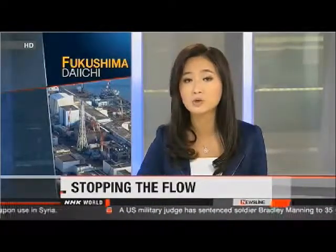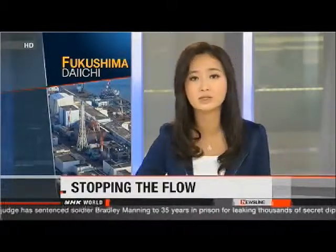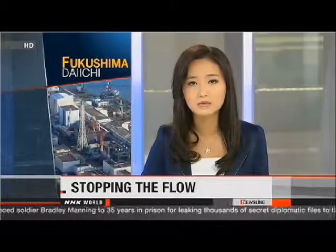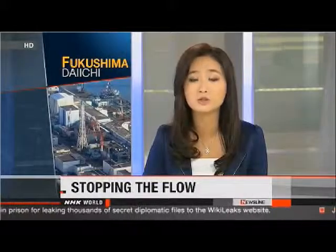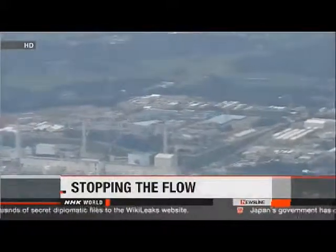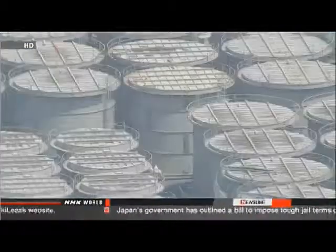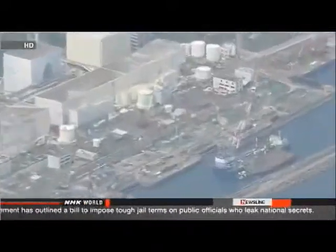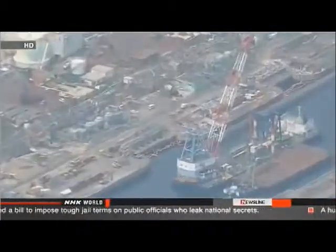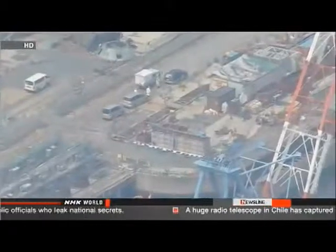Crews at the plant have been struggling to deal with contaminated water elsewhere on site, trying to stop hundreds of tons of tainted groundwater from flowing directly into the ocean every day. Radioactive strontium and cesium may have been leaking into the ocean since May 2011, with TEPCO officials saying 30 trillion becquerels of radioactive materials may have flowed to shore — well beyond the in-house annual emission limit of 220 billion becquerels.